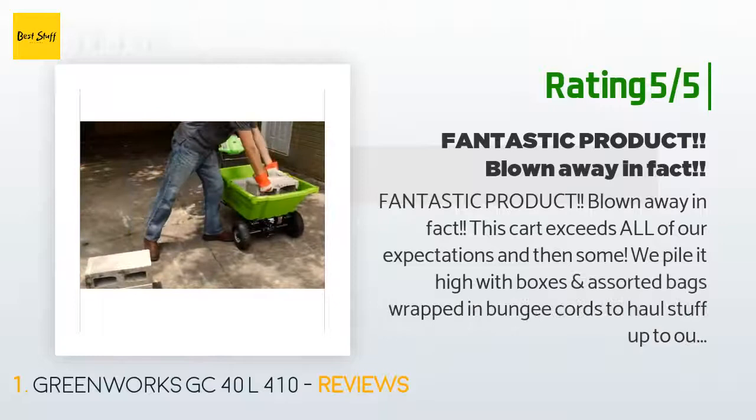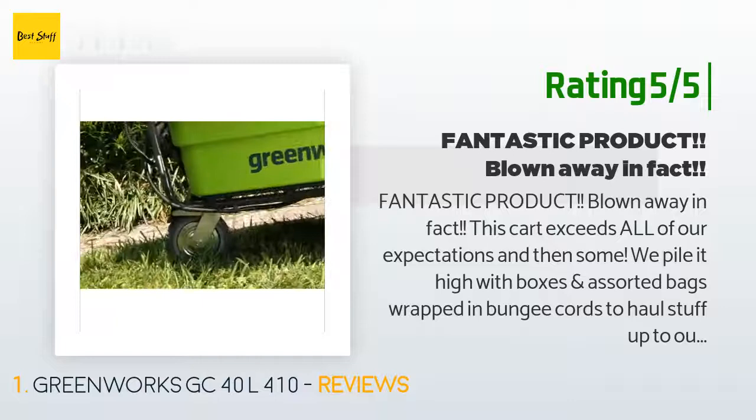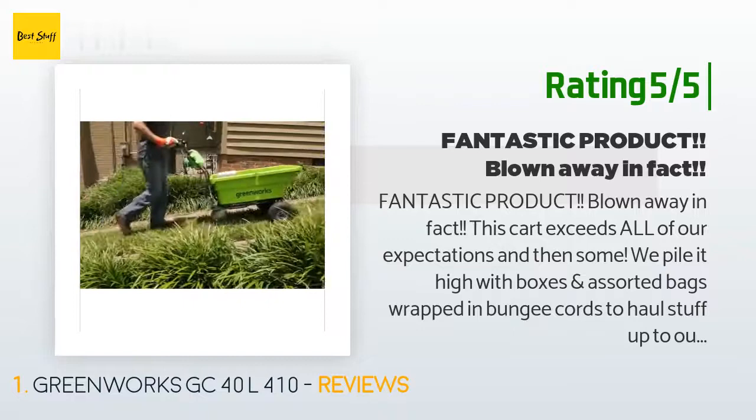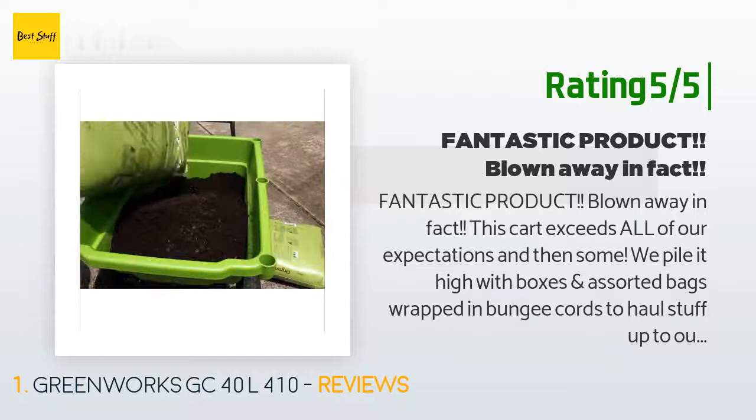Another happy customer said: Fantastic product — blown away. This cart exceeds all of our expectations and then some. We pile it high with boxes and assorted bags wrapped in bungee cords to haul stuff up to our mountain cabin. We put two toddlers in with helmets who we usually have to haul in strollers up that enormous hill. We haul all our heavy trash loads of chopped wood and four large full suitcases. It works like a pro. We got a second battery and charger just in case it ran out of juice on a mile hike filled with stuff.